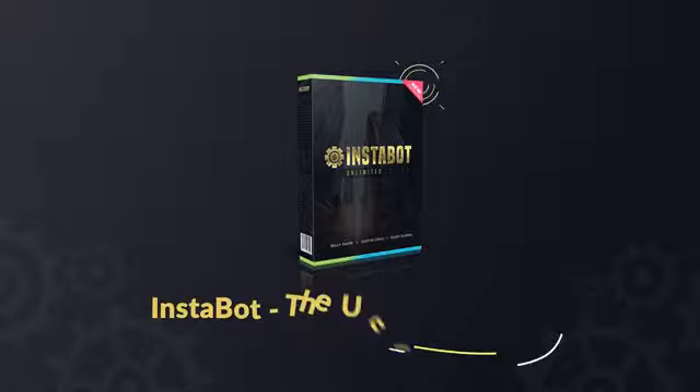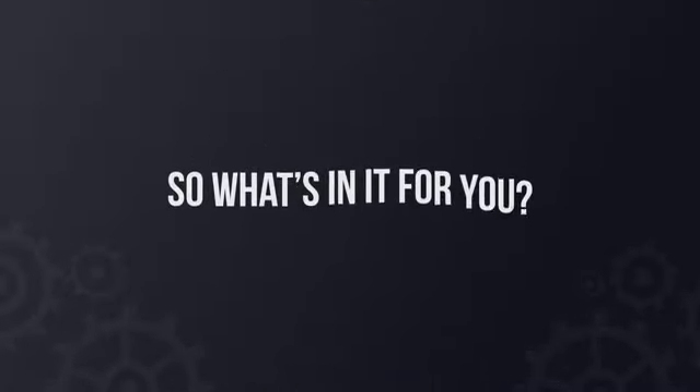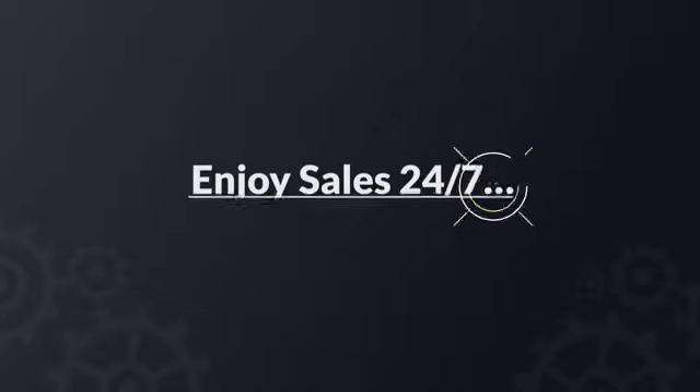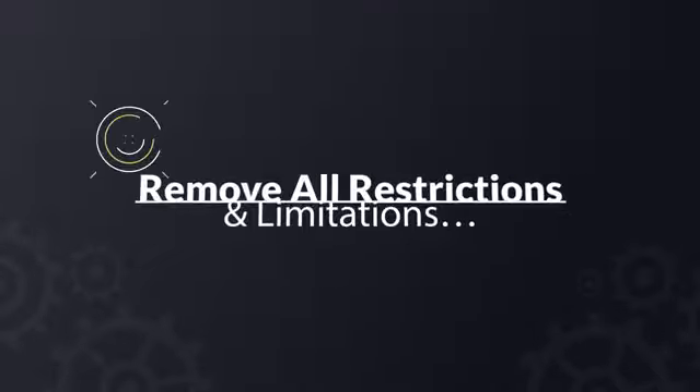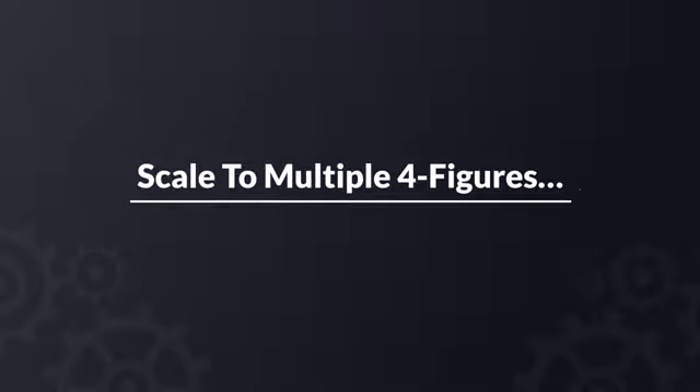Introducing Instabot, the unlimited edition. What's in it for you? Unlock unlimited free buyer traffic, enjoy sales 24-7, experience freedom, break through to the next level, remove all restrictions and limitations, scale to multiple four figures.